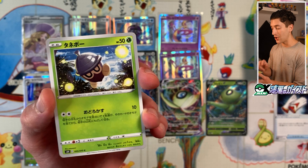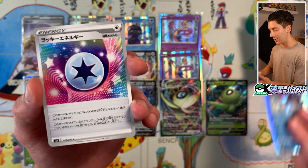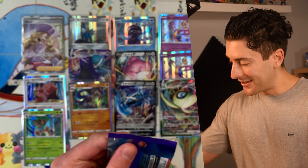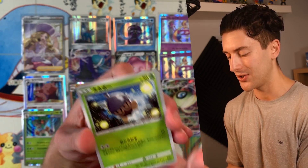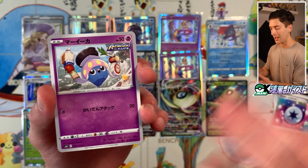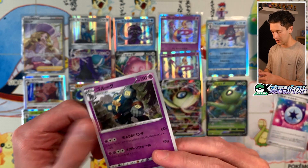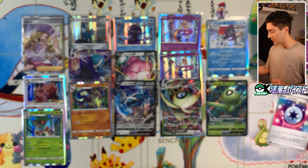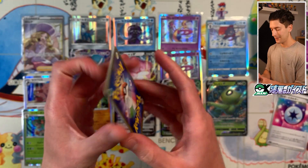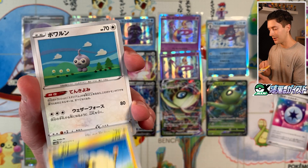Shimama, Tanebo — I'm scared to open up Silver Lance. Hinoyakoma, Manyura, and Lucky Energy. We're getting towards the end here. I don't think I'll find the special art, I don't think I'll find another super rare, but the dream will live on — as long as there are packs left in the box, the dream is still alive. We got Tanebo, Maika, Kakureon, Goruugu, and Zumi. I do like the illustration on this one — by Tejiro, who illustrated the Celebi V special art card. Two packs left.